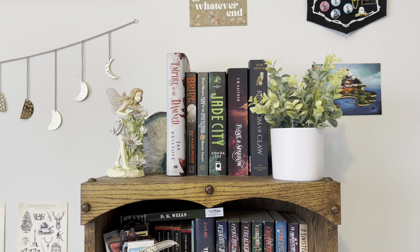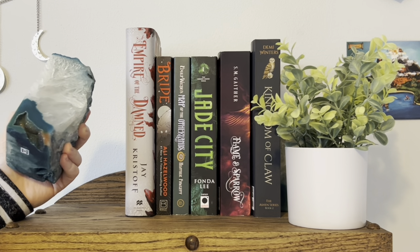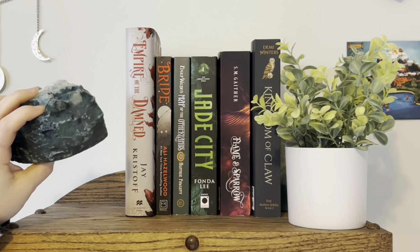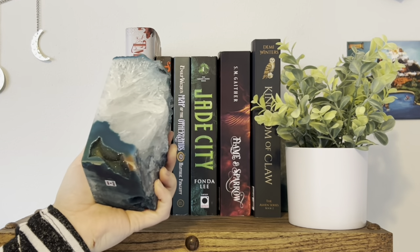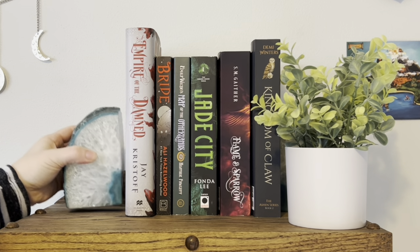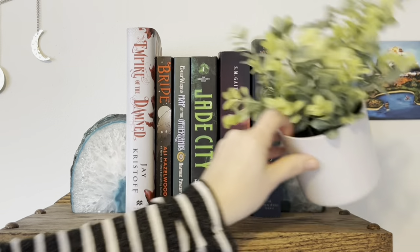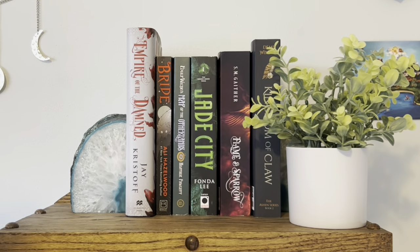Also on the left over there, I've got a little fairy. I really like little fairy figurines, so you're going to see a lot of them on my shelves. I also have these gemstone bookends — I think they're really pretty. It's like a geode almost, but they're really heavy duty. So I have one on either side holding up my TBR books, and then this little fake plant from Ikea.